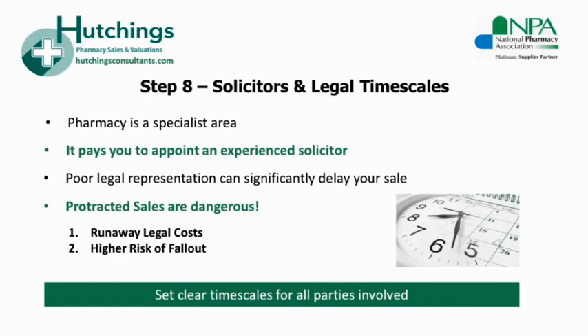We have a panel of experienced pharmacy solicitors based across the UK and we are happy to recommend based upon their knowledge, experience and their ability to close deals both quickly and successfully for their clients.